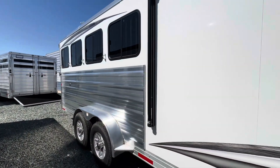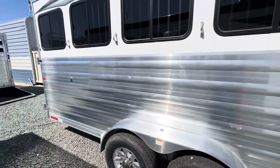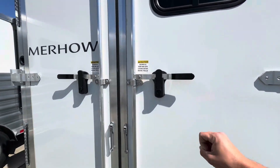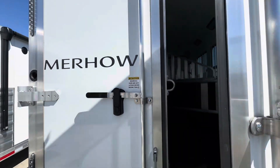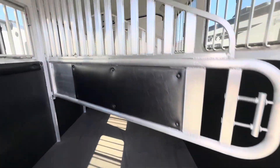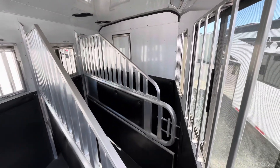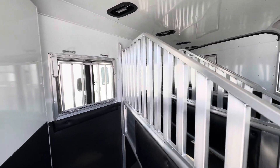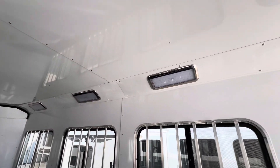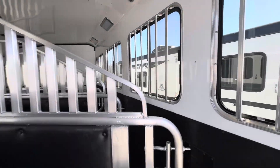Now heading into the horse area. Got some nice aluminum wheels, sliding butt windows, airflow dividers throughout the whole trailer, lower panel divider on the first stall, lined and insulated ceiling, nice and bright LED lights, and double-walled on the head and butt side.